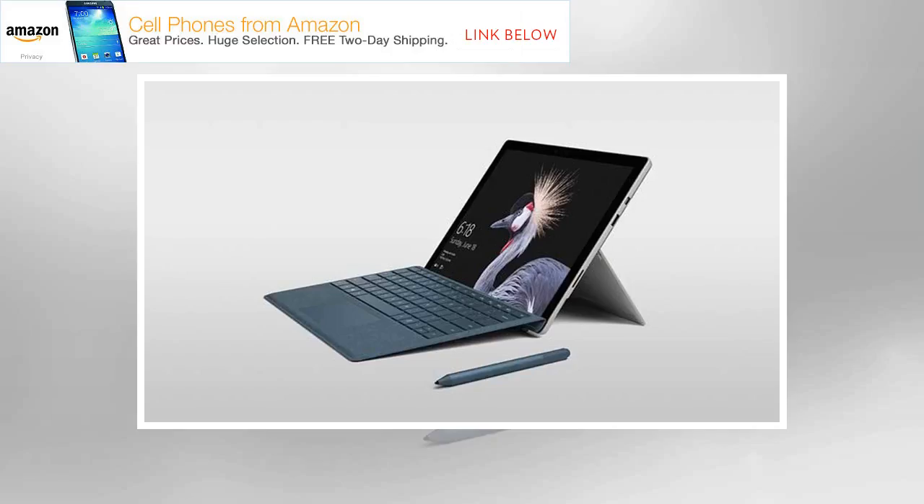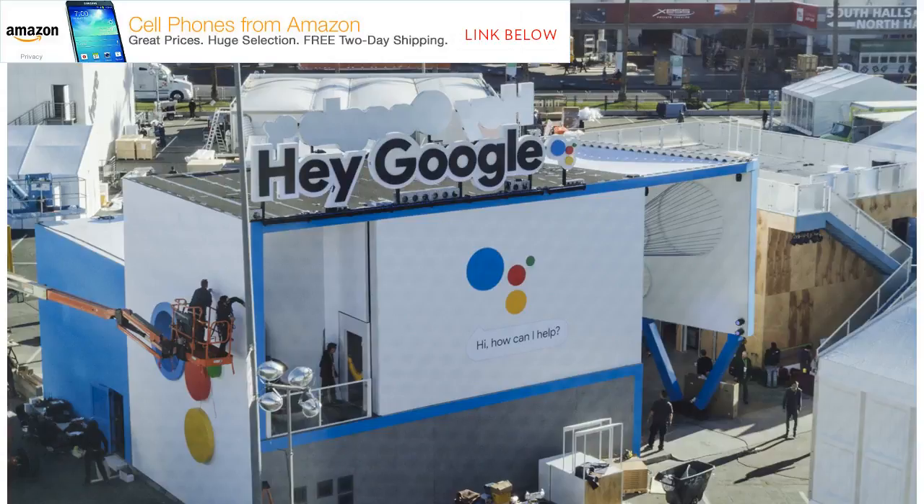The Microsoft Surface Pro is the Windows 2-in-1 detachable hybrid tablet that other PC makers have spent the past four years trying to create. The competition is getting closer to achieving an optimal balance between design and features, but the Surface brand is still the one to beat.